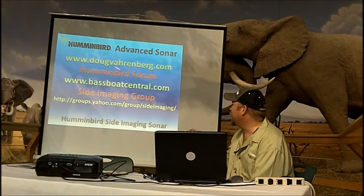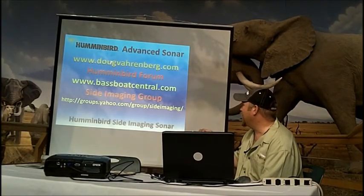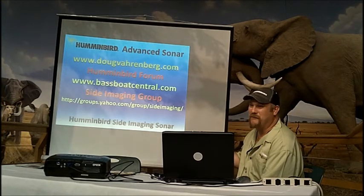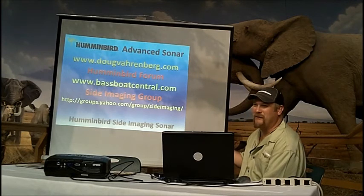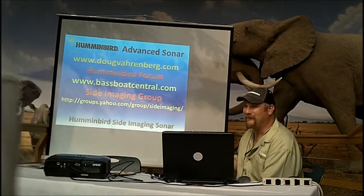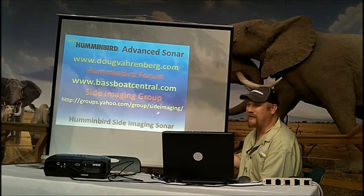For more information, check out my personal website — I've got a lot of Humminbird information on there. Bass Boat Central has two forums that I moderate: one is just image interpretations where you can post an image and people from all over the world will tell you about it. There's also the Yahoo side imaging group.